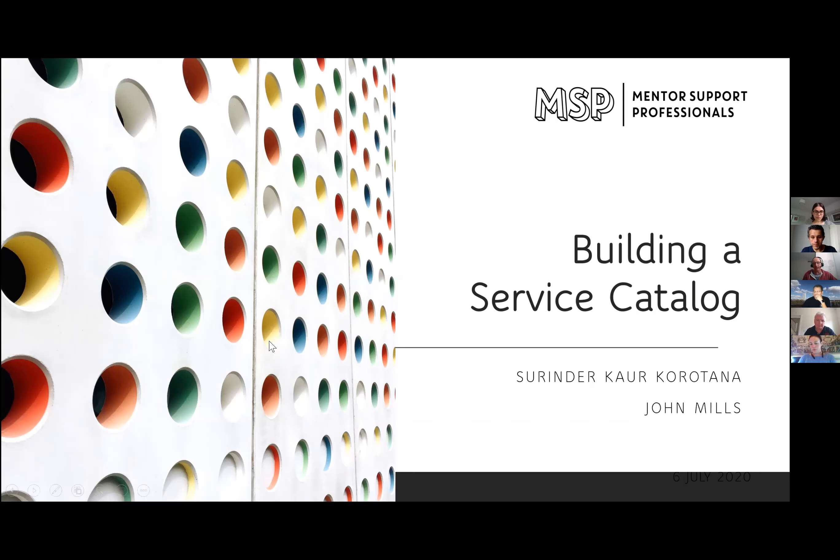Hi everybody, I'm John Mills. I've been in the IT industry a little bit longer than Sarinda. I've seen the growth of a service catalogue right from the early days to what it is now, and I wanted to join this in a supporting role.